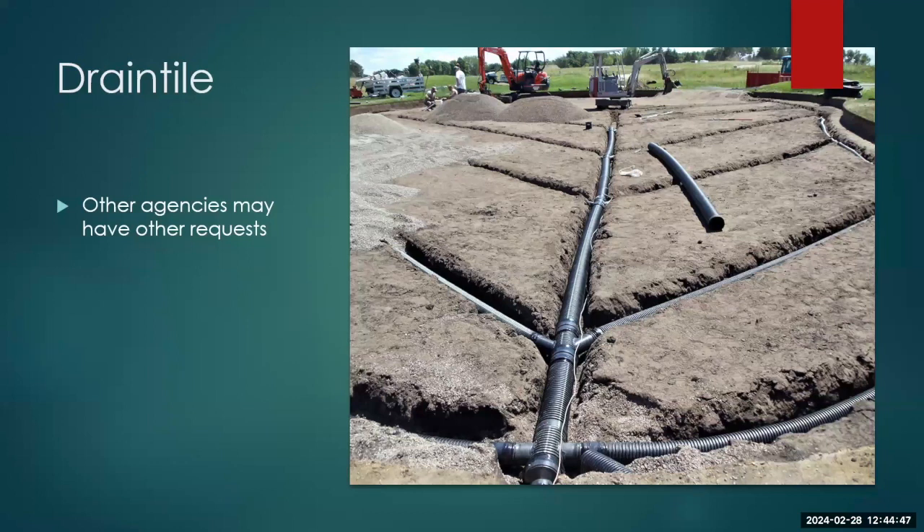Drain tile is a bit trickier because it's something that's pretty much going to be left in the ground. We often ask that once drain tile has outlived its usefulness, it be pumped full of bentonite or properly abandoned. Other agencies like U.S. Fish and Wildlife Service may have very specific rules about drain tile on their leased property that you'll want to follow.